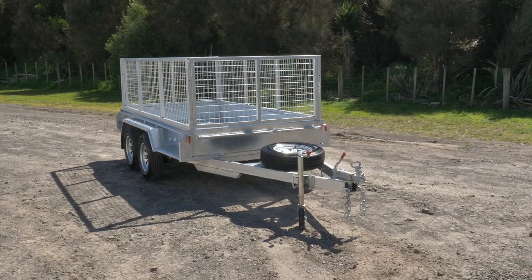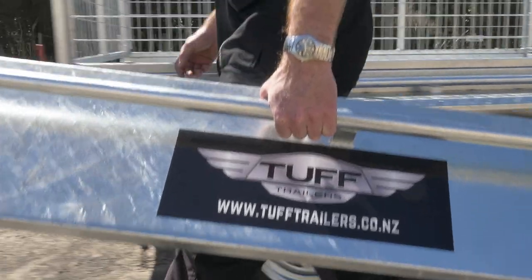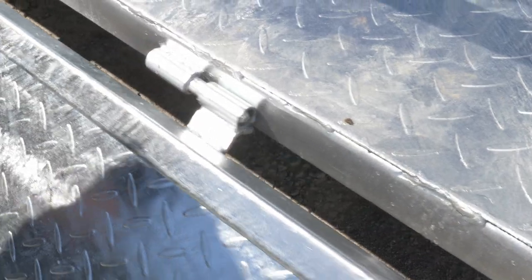It has full-length gussets which increase the structural strength of the trailer and also make it much easier to access over the cage if needed. The front and back gates can be removed if needed for long loads.